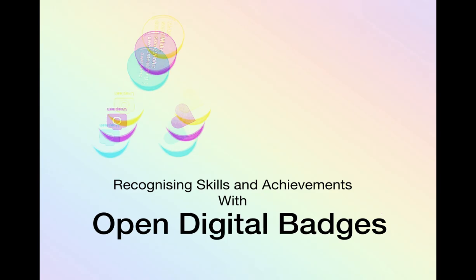Hello, this is a short presentation about open digital badges: what they are, a brief history, and what they look like.